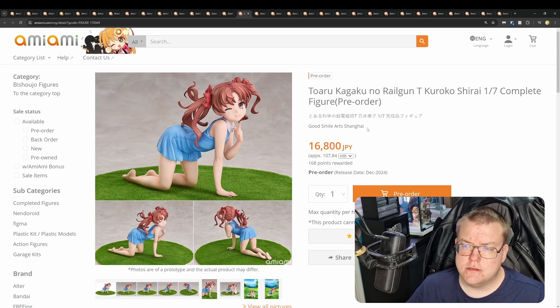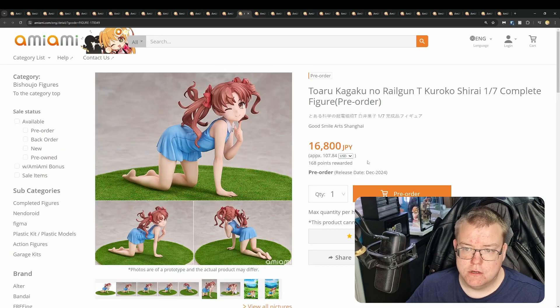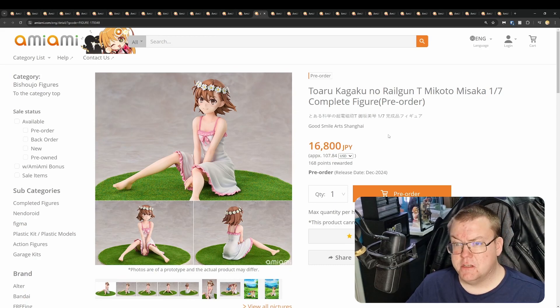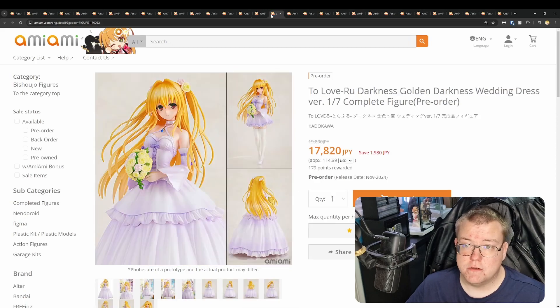Toaru Kagaku no Railgun T Kuroko Shirai by Good Smile Arch Shanghai, 16,900 yen. I'm not too sure about this one — very simple figure, not much going on, and the base is very simple. I don't think this is worth 17,000 yen. Then there's Makoto and Misaka as well for the same price. It seems like you'd buy both as a pair, and for the quality they should have just done a bundle for around 24,000 yen for both. The base is just fake grass — basically a carpet. I think these are going to bomb on the aftermarket after release.